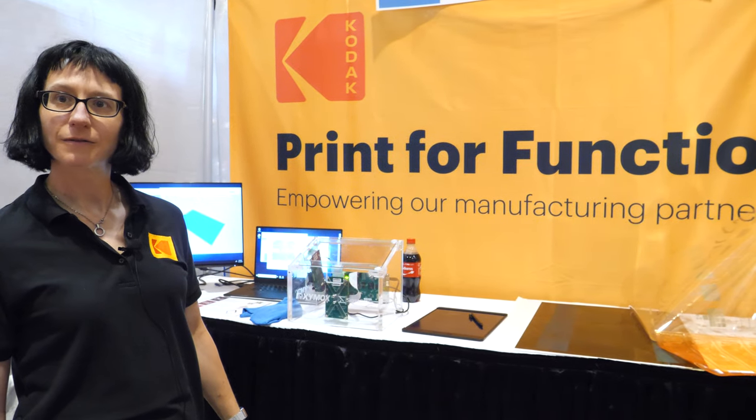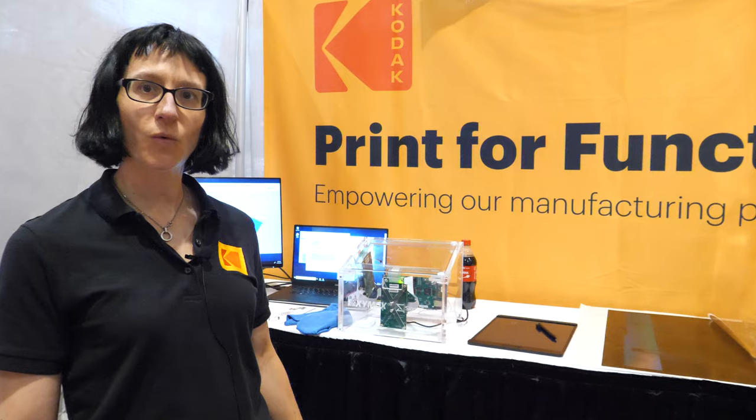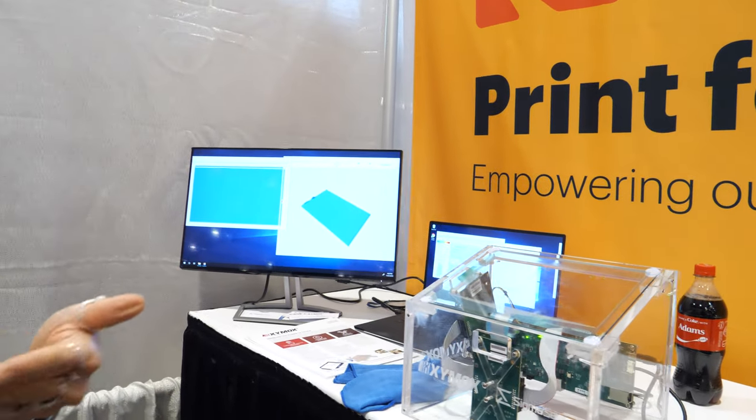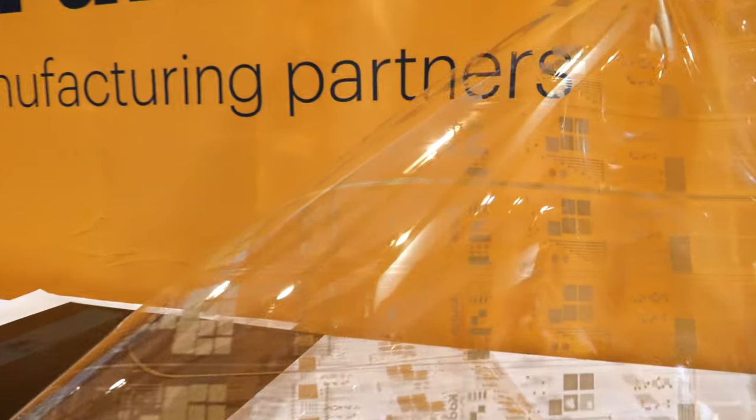Kodak is doing a bunch of printed electronics. We have a number of different products that play in the printed electronics industry. We start as a substrate provider — we supply PET films under our S-Star brand, either heat stabilized or not heat stabilized, primed or unprimed, in a range of thicknesses. We also offer conductive films in the HCF family of S-Star products.